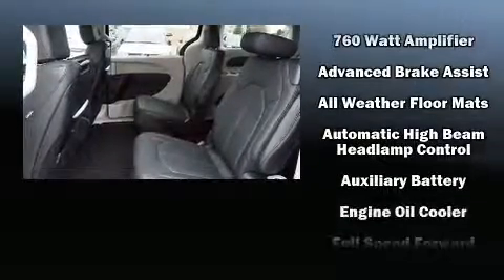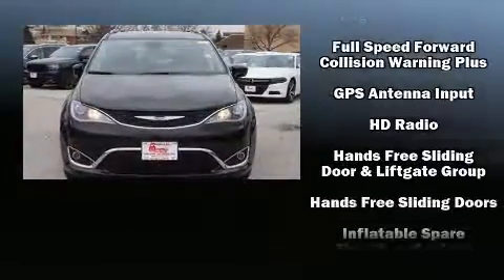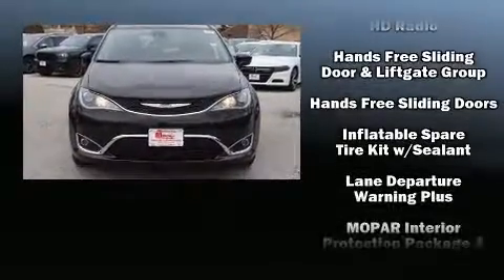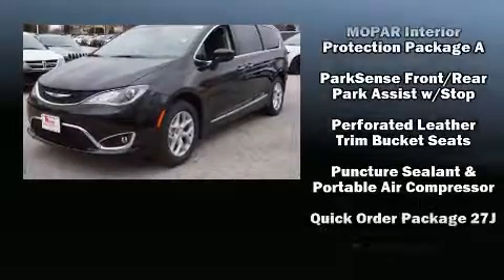Chrysler also prioritized safety and security by including dual front-impact airbags with occupant-sensing airbag, an emergency communication system, and four-wheel disc brakes with ABS.